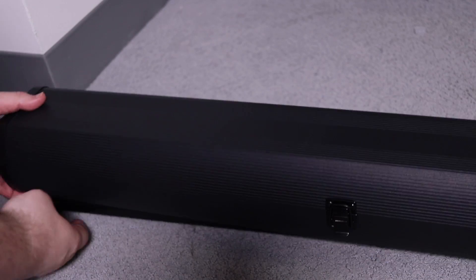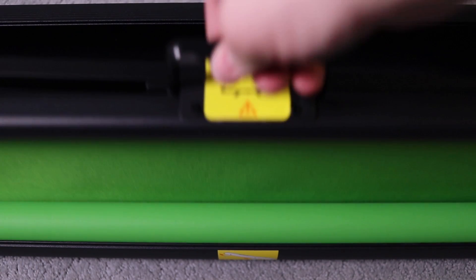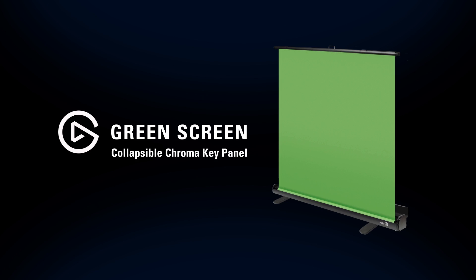The Elgato green screen is a wrinkle-resistant chroma green surface that can be easily put up and taken down in a matter of seconds with one simple motion. To find out more, visit the link in the description.